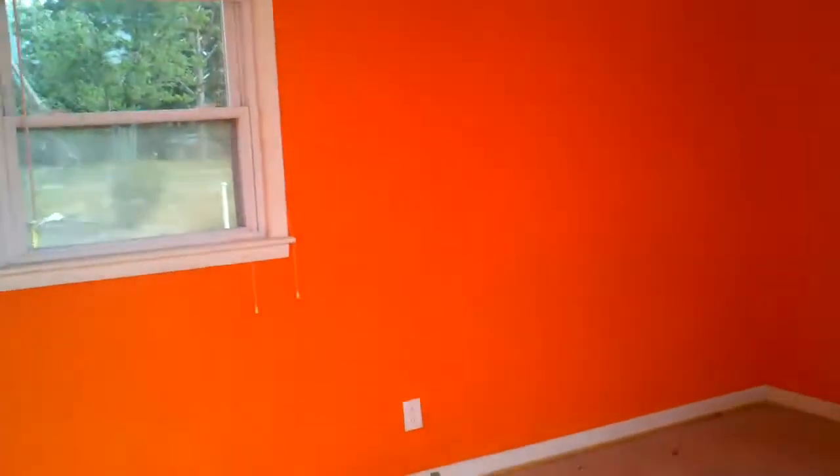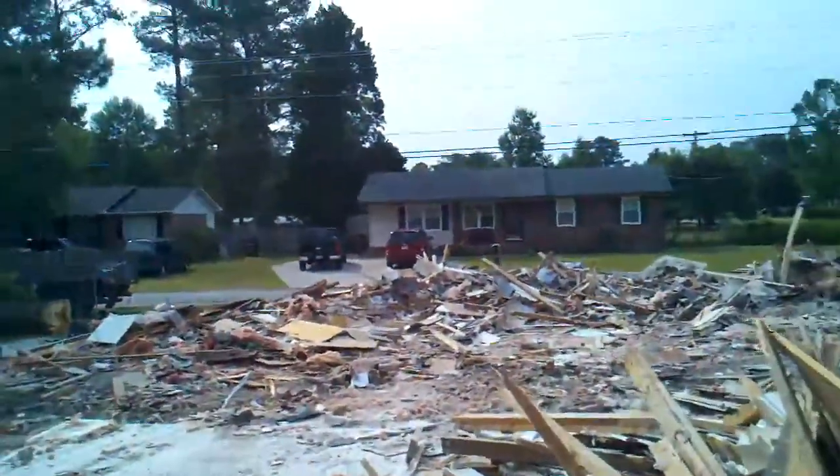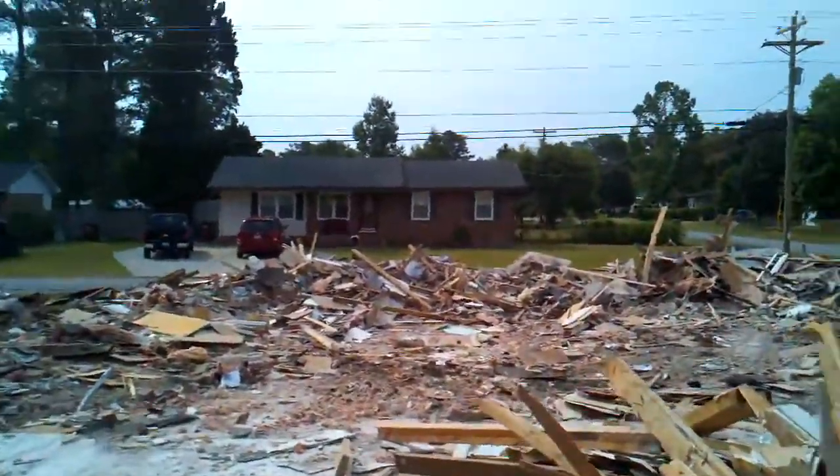My room is halfway up, no more bathroom, no more den. This is crazy.